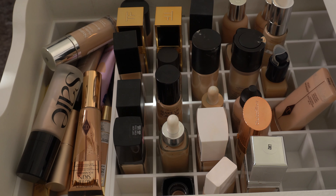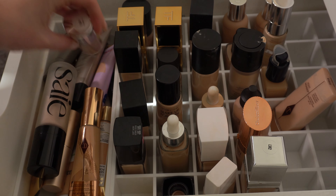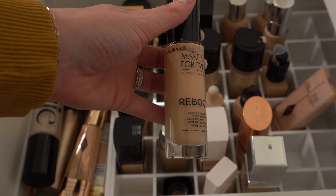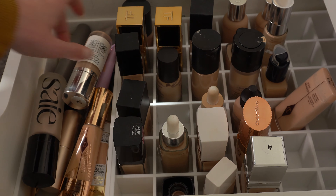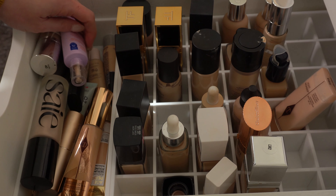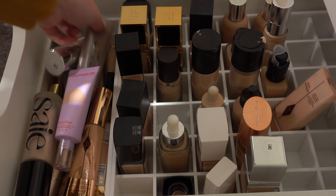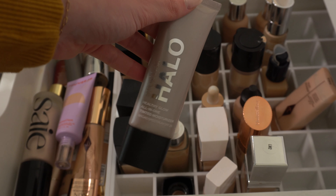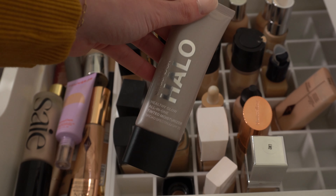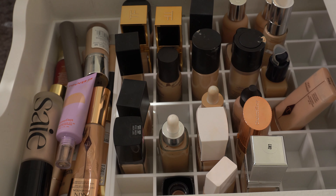For foundation, I think I might do Reboot from Makeup Forever, and then maybe my Smashbox Halo Tinted Moisturizer again. I love this one — it's one of my favorite tinted moisturizers of all time. It's so pretty. So I think I'll do those two and that's it for foundation.